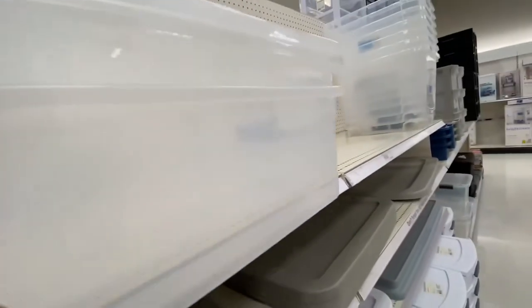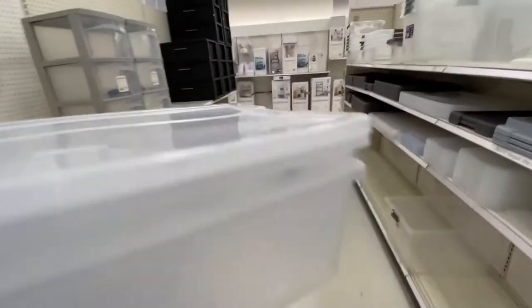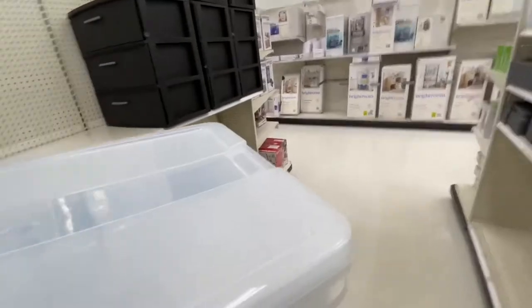I might need to come back and get a third and fourth one, but I also don't have that much room under my bed anymore because I already have six of these under my bed currently. They're not super small — they're not humongous, but they're not tiny either.